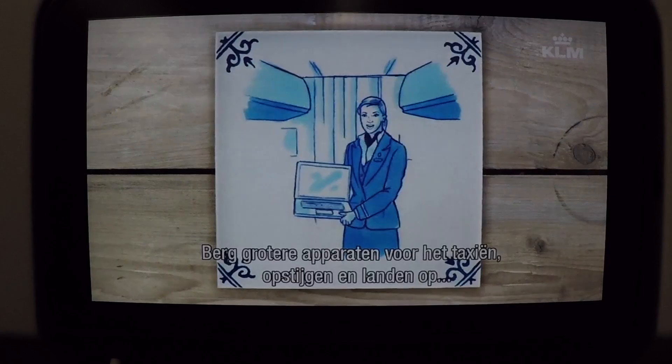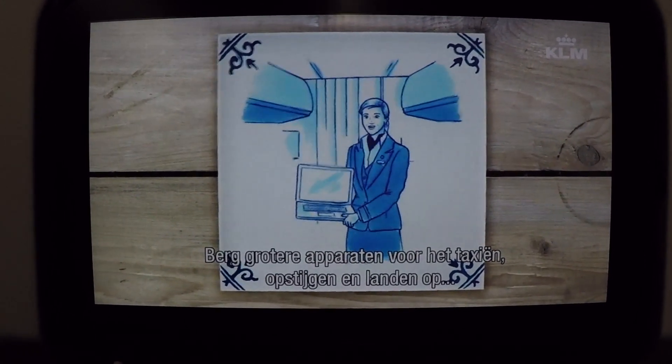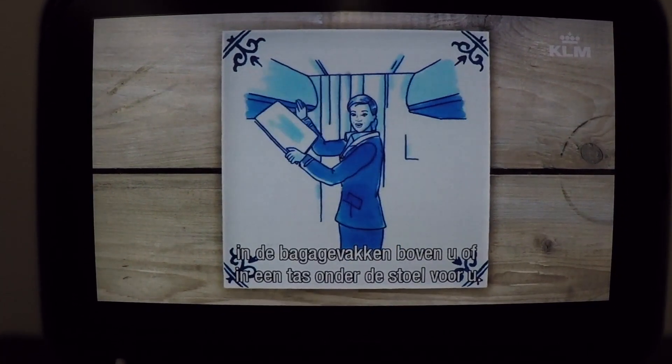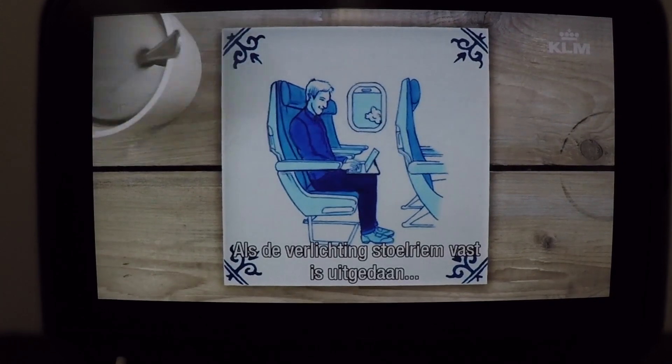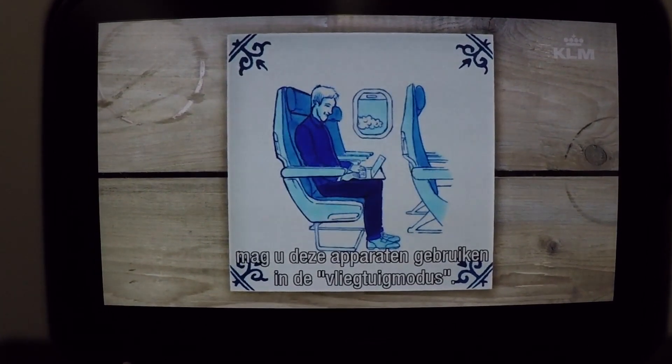Larger devices such as laptops should be stowed before taxi, take off and landing, either in an overhead bin or in a bag under the seat in front of you. Once the fasten seatbelt sign is off, you may use these devices when set to airplane mode.